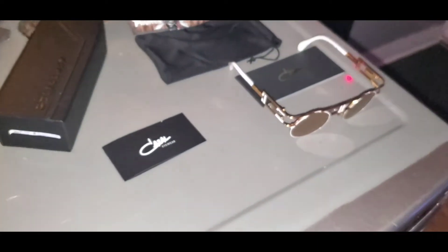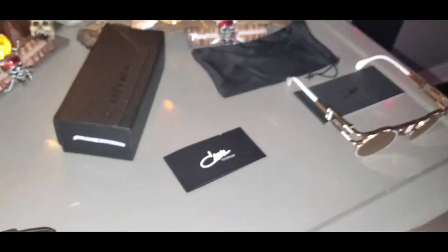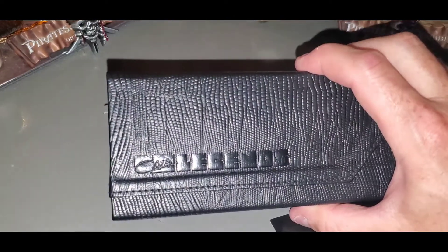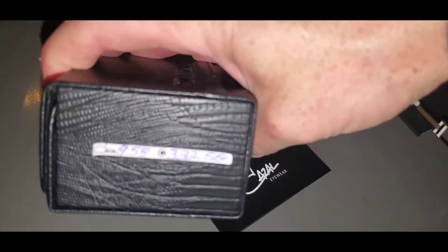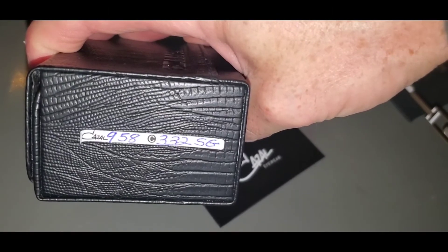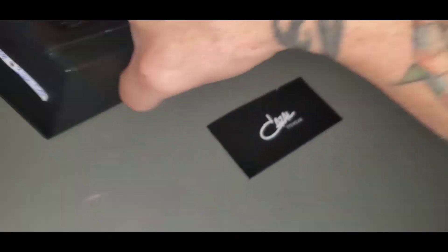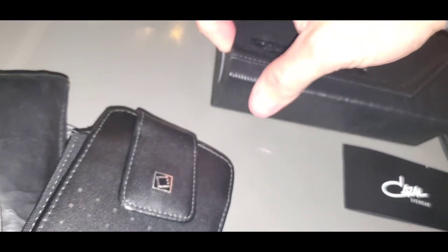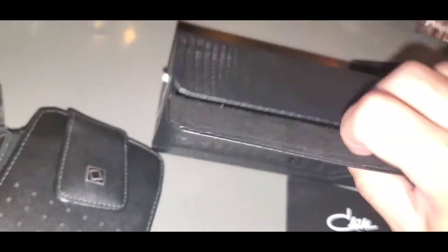I paid close to eight or nine hundred Canadian dollars for the box. It comes from the original Cazal pouch — you can see: 958, 332. So it comes with that pouch and a little cloth.